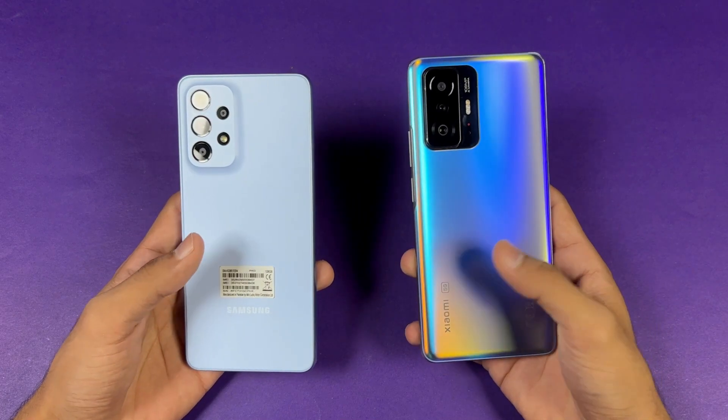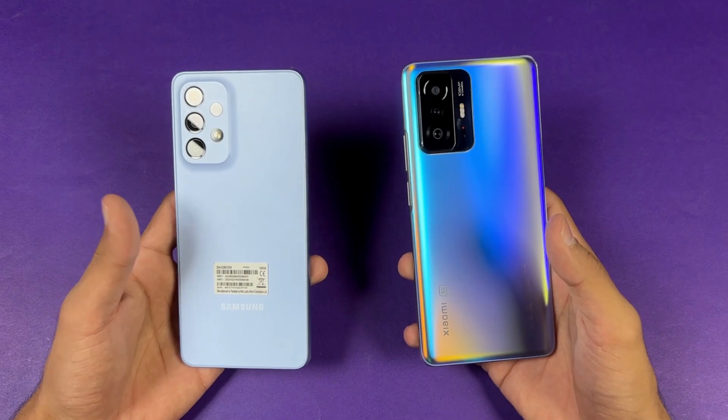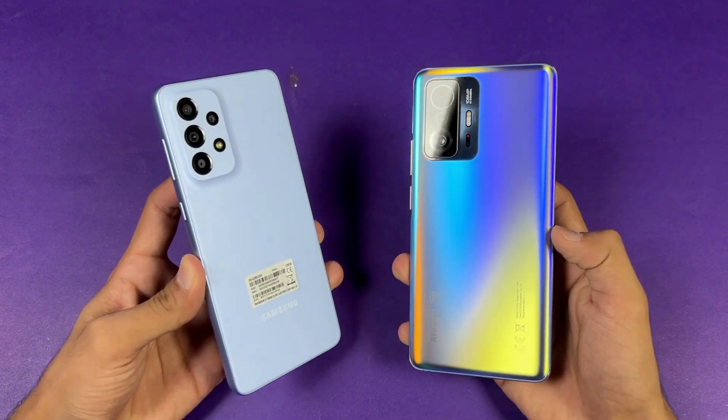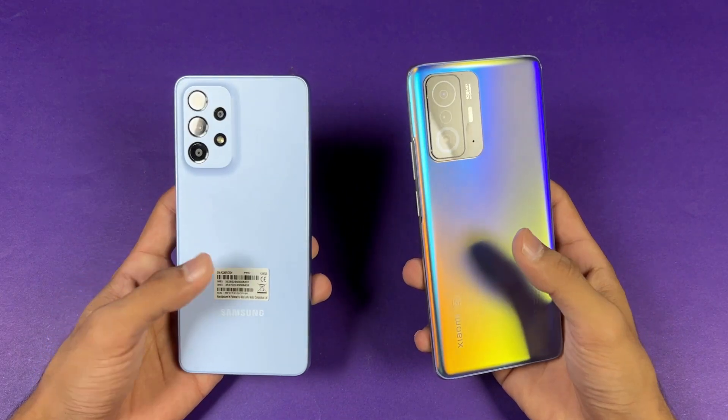The Xiaomi 11T has a Dimensity 1200 Ultra SoC with 8GB of RAM, while the Samsung Galaxy A33 5G has the Exynos 1280 SoC with 8GB of RAM. On the back, we have quad cameras on the Samsung versus triple cameras on the Xiaomi 11T.